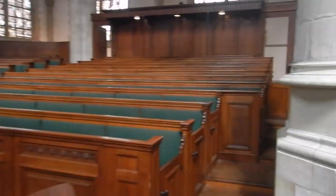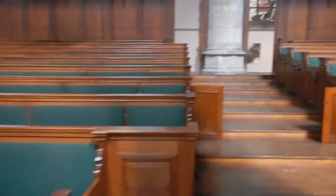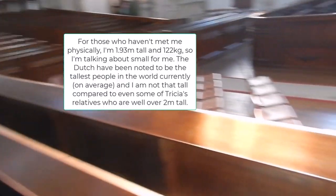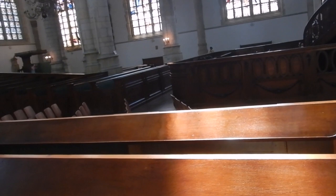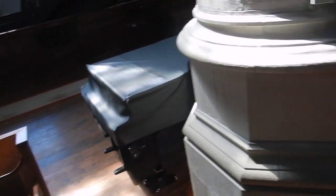Camera trained on the pulpit. I wonder how comfortable these pews are. They would have been created for Dutch people, so I would assume they're relatively large. Quite the assumption — but no, they're relatively small.